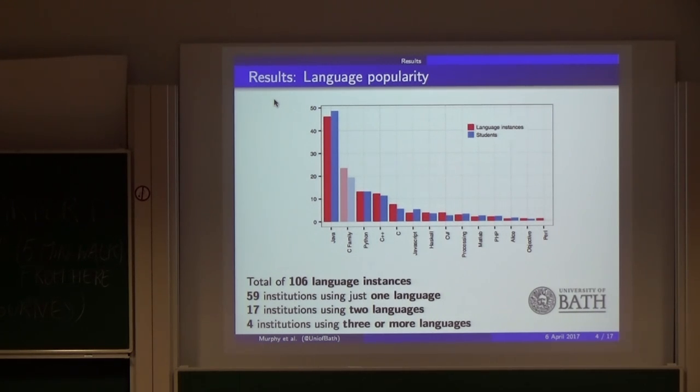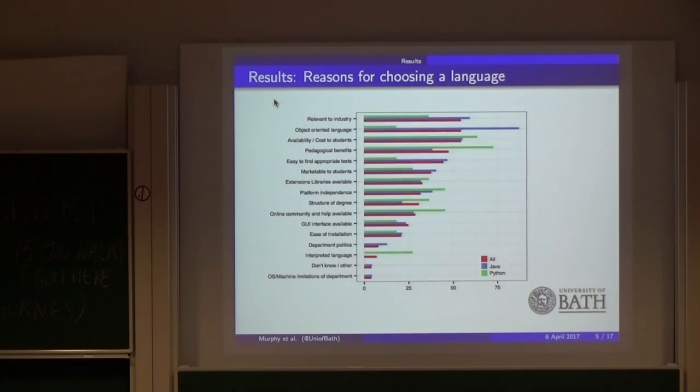This was surprising for the computer science people — we thought Python would be much more popular, because in the New Zealand and Australian survey Python and Java are about the same popularity, with Java increasing in trend as the years go by. We also asked participants the reasons for choosing their language. When you look at all languages together, there are three reasons tied as the top reason: relevance to industry, that it was an object-oriented language, and the availability and cost to students. If you look at Java specifically, it scored highest for object-oriented language and relevance to industry.